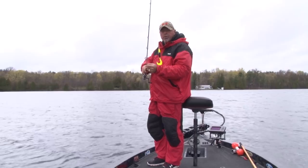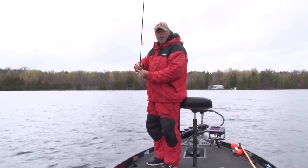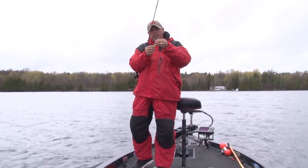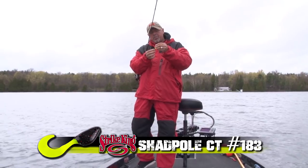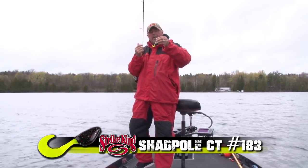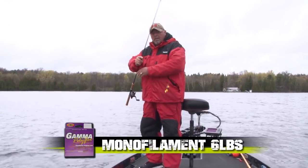Here's the deal: the Little Spin Baby — I got it in a tuxedo, black with bright chartreuse head. It's got a really sharp hook with a weird bend, but super sharp, and one little curly tail. That's the actual Shad Pole CT — Shad Pole Curly Tail — on six-pound Gamma monofilament.